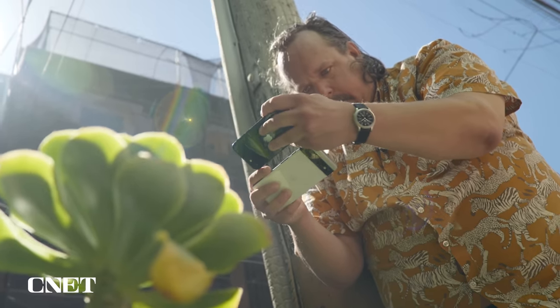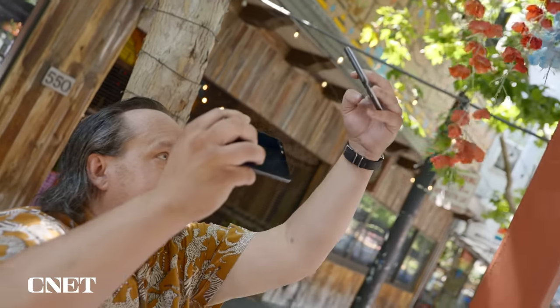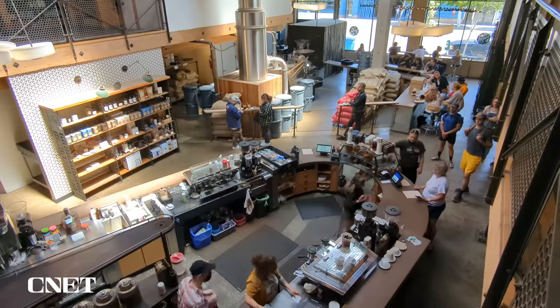Both the iPhone SE and Pixel 6a use Apple and Google's computational expertise, respectively, to capture photos and videos that exceed their camera sensors and lenses. But how do they compare to each other? Let's find out.